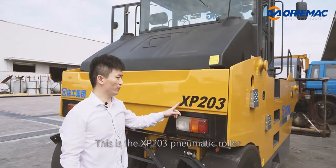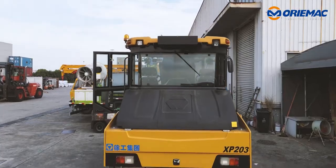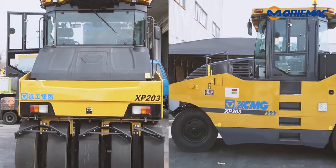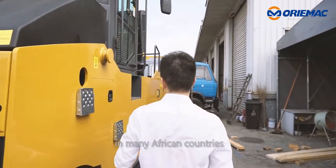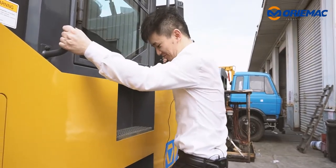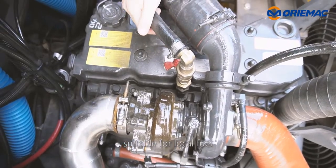This is the XP203 pneumatic roller. This pneumatic roller is very popular in many African countries. It's equipped with a Shanghai Stage 2 engine suitable for local fuel.